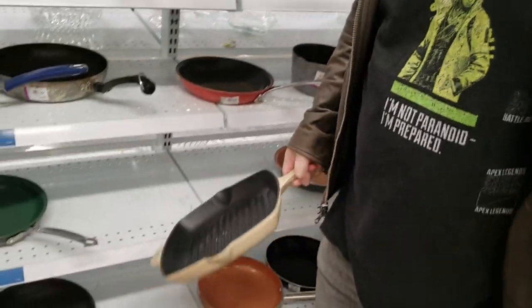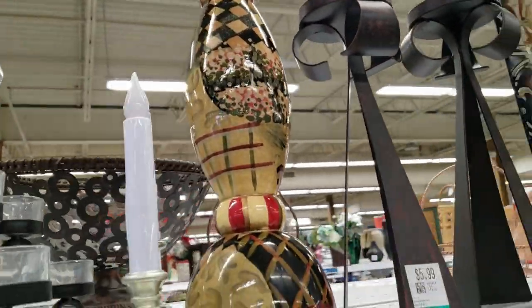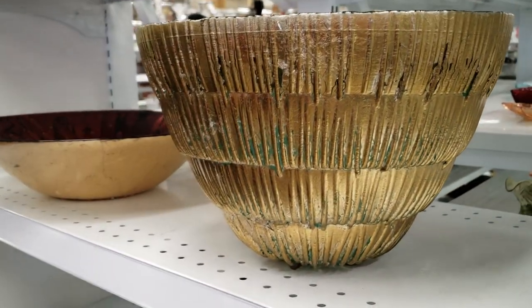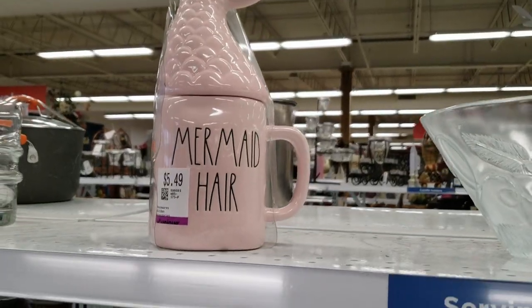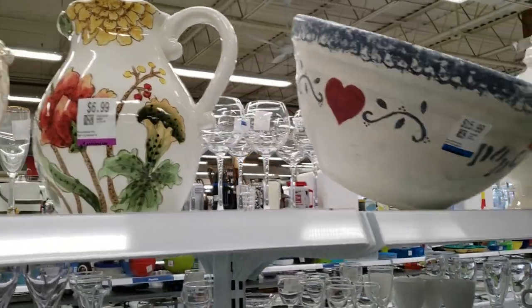This was also a really nice cast iron pan for about $15. Those can be quite pricey as well, so thrifting them can be a great option if you're in the market for a cast iron pan. This is a mug I've seen at TJ Maxx for probably around $20, so it was here at the thrift store for $5.